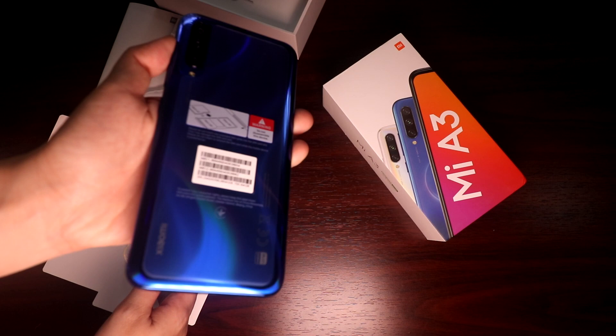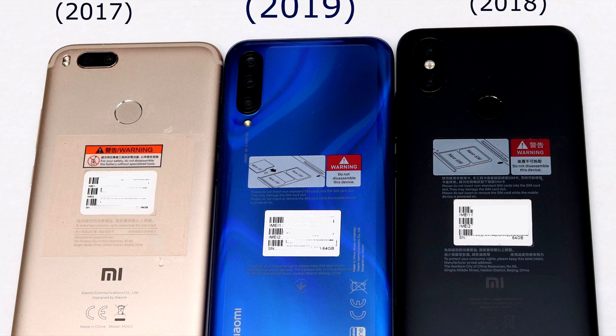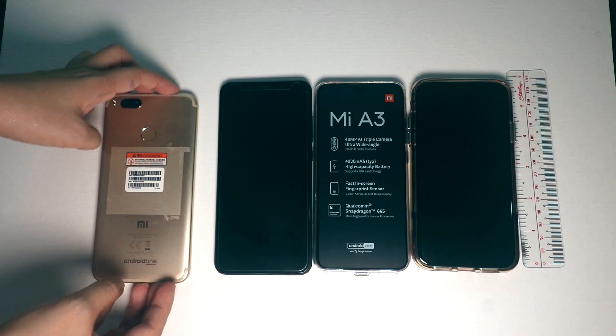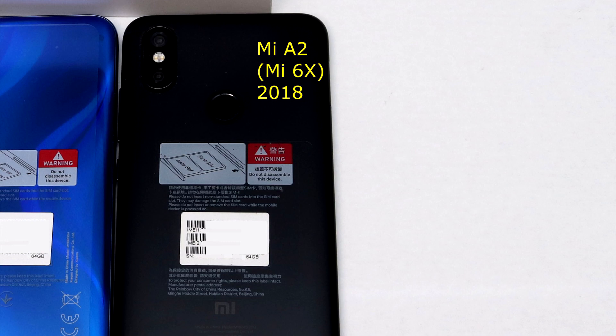Here's the front and the back — the shimmering blue color is really nice. Here's a size comparison with the past two generations of Xiaomi's Android One phones. The gold phone on the left is the Mi A1, the very first Xiaomi Android One device, which was released as the Mi 5X in China and came with MIUI instead of Google stock Android. The second phone is the Mi A2, which was the Mi 6X in China. The third phone is the blue beauty, subject of this video — the Mi A3.